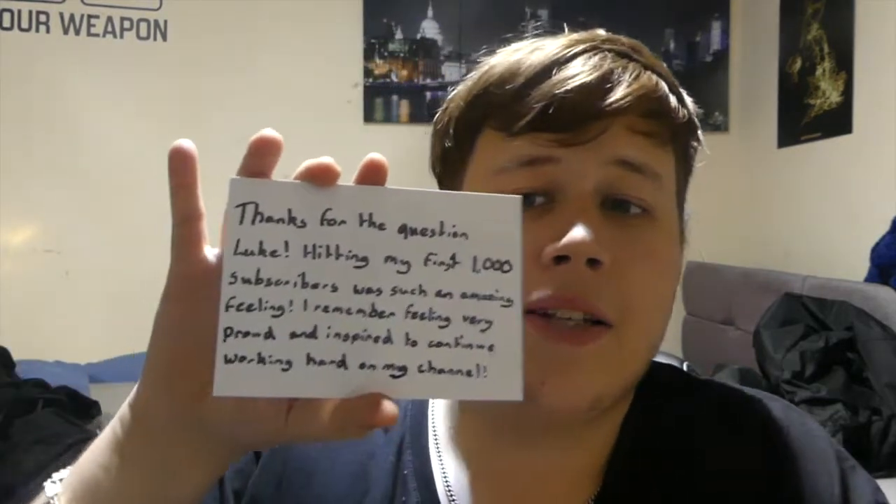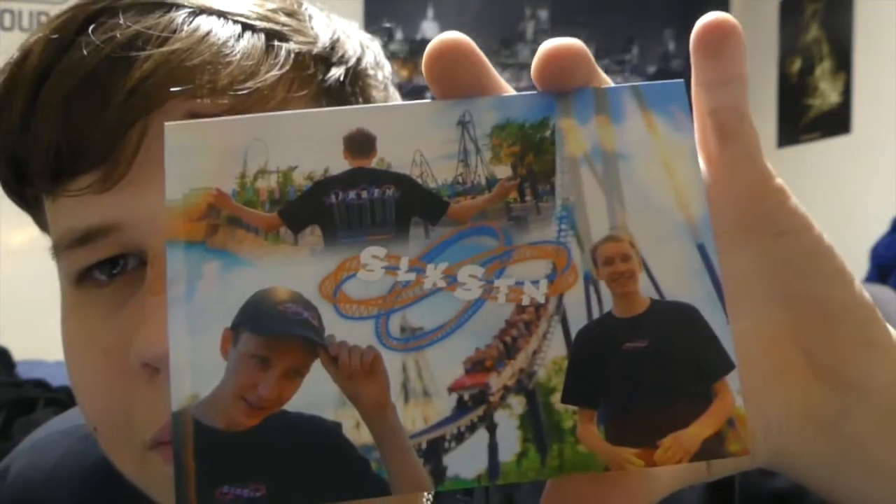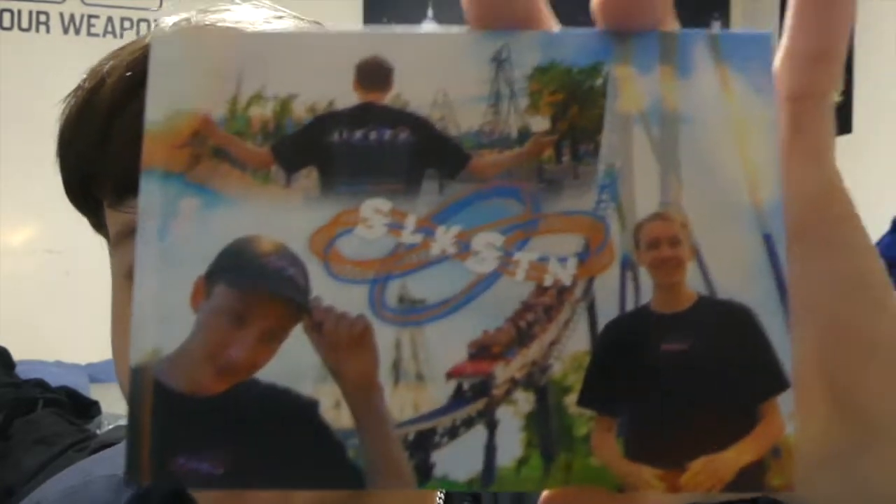Okay, here we go: 'Thanks for the question Luke. Hitting my first 1000 subscribers was such an amazing feeling. I remember feeling very proud and inspired to continue working hard on my channel.' That 1000 milestone feels very good, doesn't it. And we are almost at 2000 subscribers! Look at the design on that — good picture editing, I love it. It's nice and smooth, not like an ordinary cheap branded card — it's high res, it's brilliant.